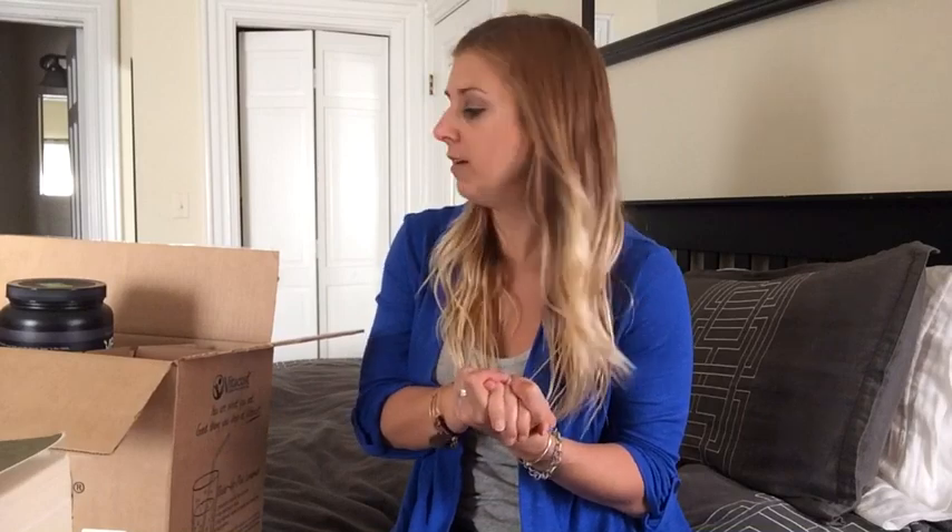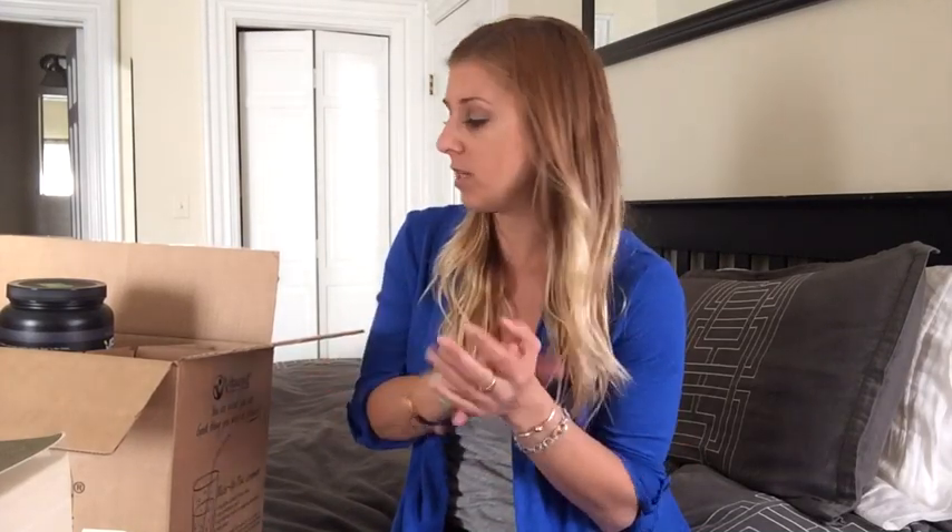Hey guys, today I wanted to do a quick unboxing of grocery store purchases that I made at Vitacost. Straight up, this is not sponsored by Vitacost at all. It's just an online grocery store. It has a lot of my favorite products cheaper than you would buy at the grocery store, and if you get over $50, your shipping is free, so it is worth it.